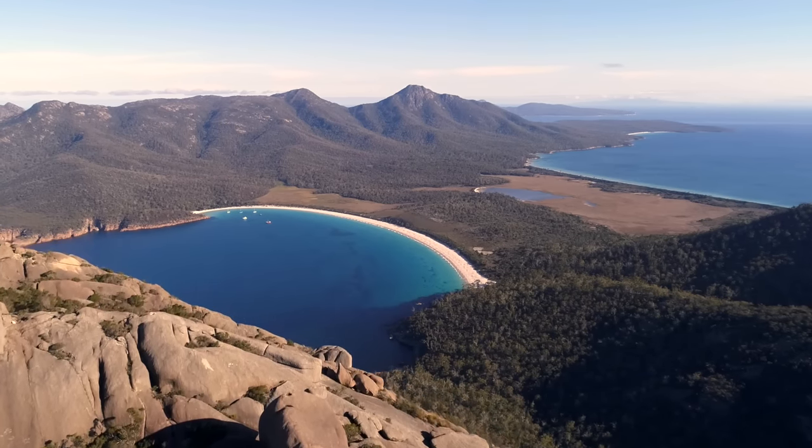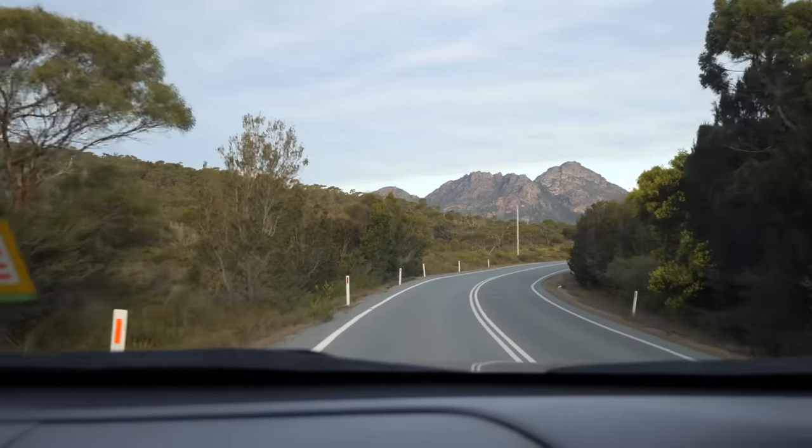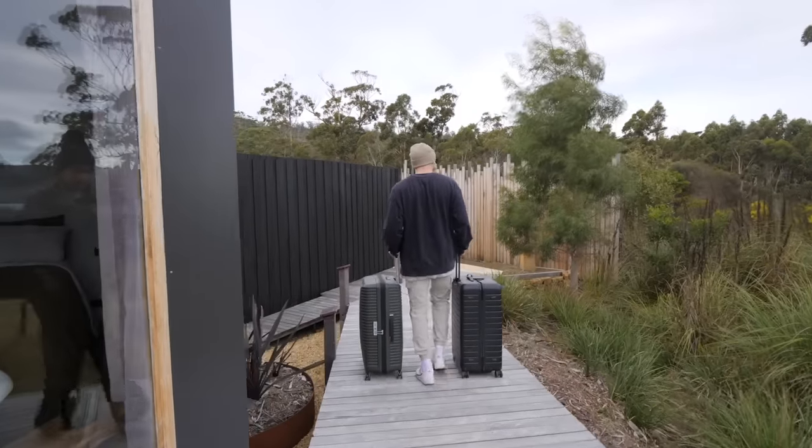You know when you go to a place and it actually looks like the pictures? And don't forget to stay to the end because every video in this Tassie series has bloopers.